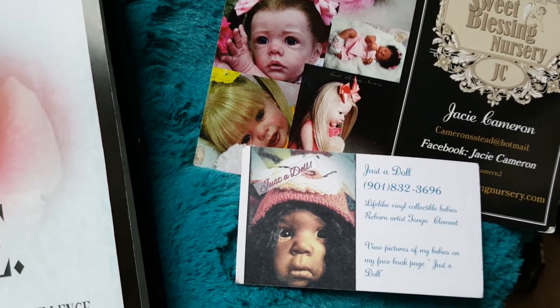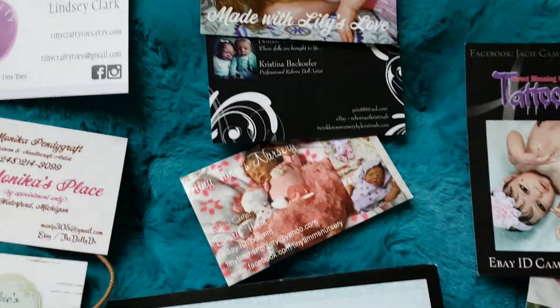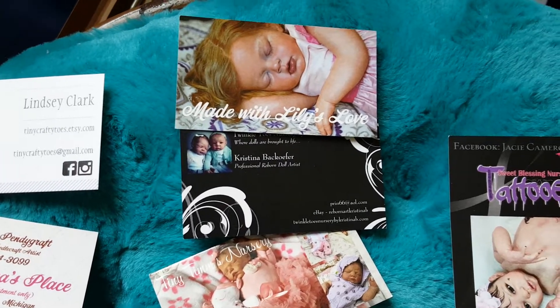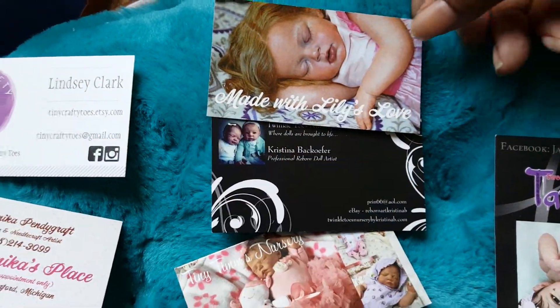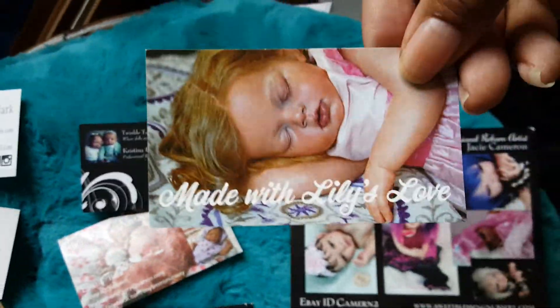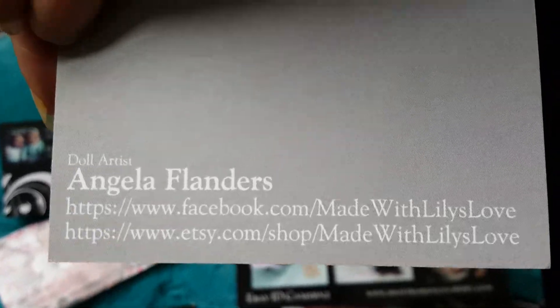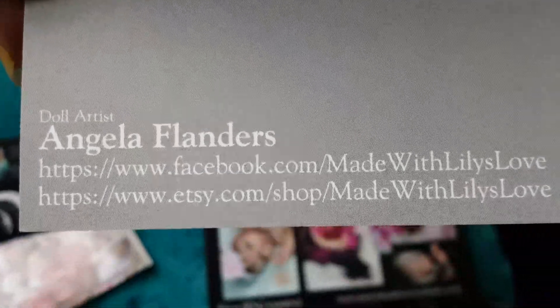She was really nice, so we just wanted to give a shout out to those two ladies. Then these three are ladies that we actually considered buying from. My mom wants to say something about Angela Flanders — Lily loves Angela Flanders. She does excellent ethnic babies; we really thought about buying one of her babies.